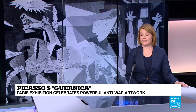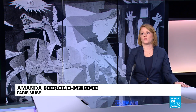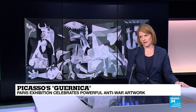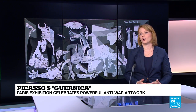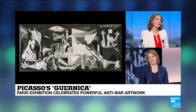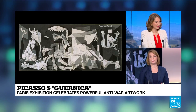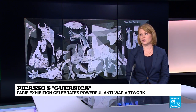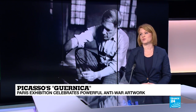Guernica was created in 1937 right here in Paris by Pablo Picasso in response to the Spanish Civil War. This war begins in 1936 when a group of right-wing generals launch a military coup against the legally elected government of the Second Spanish Republic. At a significant military disadvantage, this government relies heavily on cultural forms to ensure its defense, and that's where Guernica comes in. Picasso paints Guernica in response to a commission by the government for a large-scale mural painting, meant to be the centerpiece for the Spanish pavilion in the 1937 World's Fair. This was a golden opportunity for the government to really garner international support for its cause.